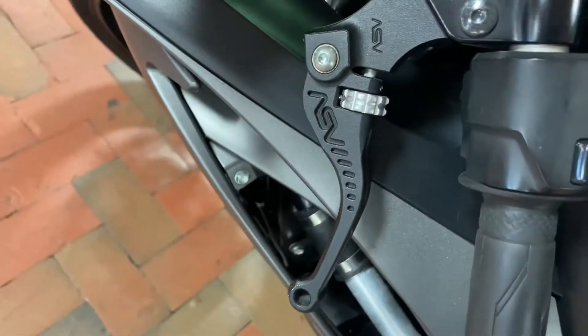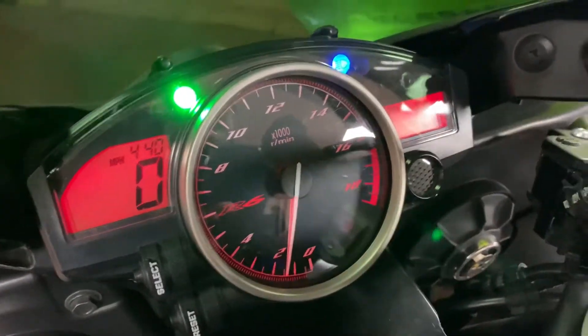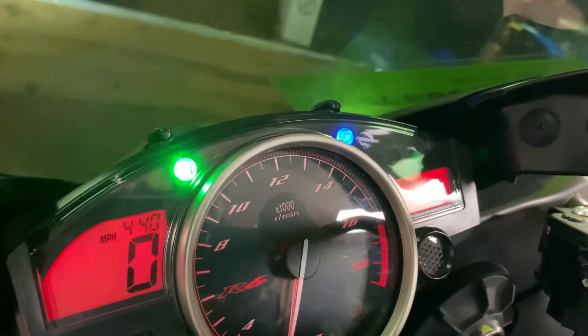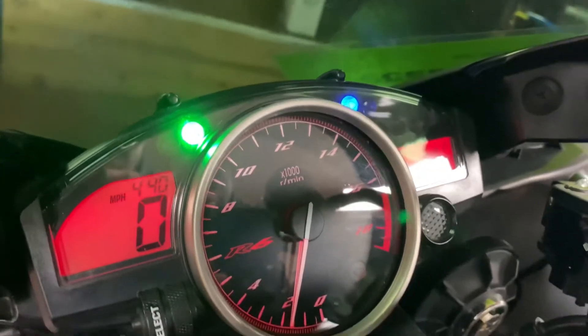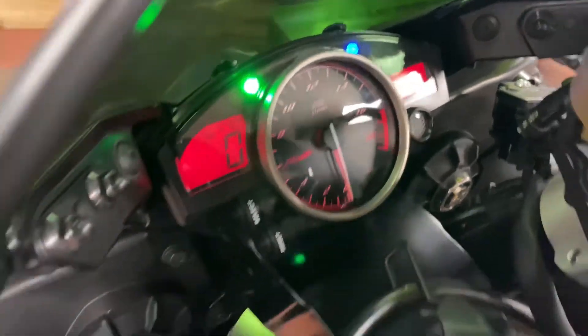Check out the ASV levers on this bad boy as well. Let's hear her roar. Sounds like a monster.